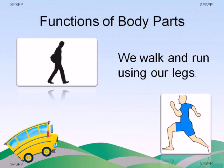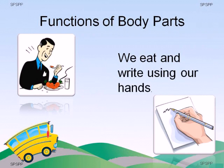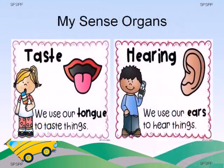We walk and run using our legs. Tell me, what else can we do with our legs? We can jump, dance, hop, and play with our legs. We eat and write using our hands. We can also clap, pick up things, and draw with our hands.